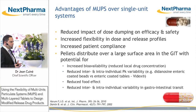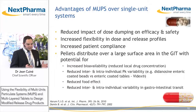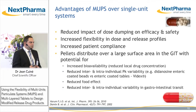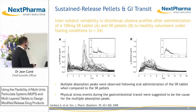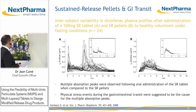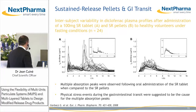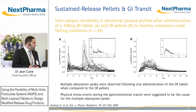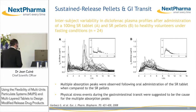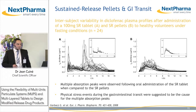Pellets will be less prone to food effect when compared to single unit dosage forms and are also less affected by gastrointestinal transit time, as demonstrated by a study performed by Garbax and colleagues, where they looked at the PK profile following administration of diclofenac as a single unit sustained release tablet in panel A versus sustained release pellets in panel B. As you can see from these two graphs, with the absorption of the tablet you can see multiple absorption peaks, which did not occur following administration of the pellets.